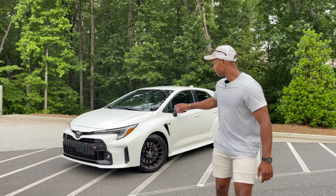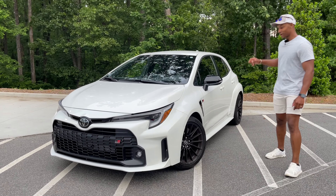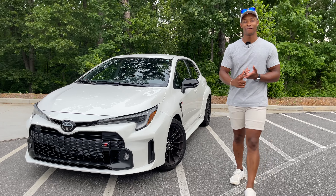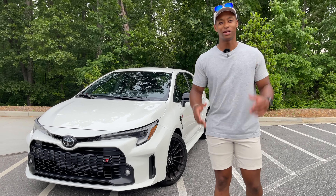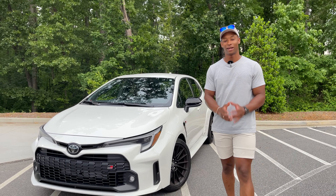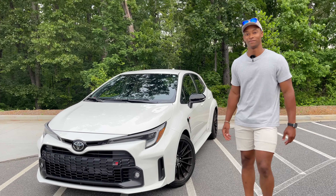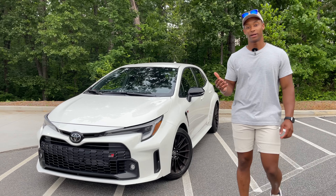Welcome back to Reviewed by Tim. Today I've got something I never thought I would have so early in this production — it is a 2022 GR Corolla. Look at this thing, guys. It is wide, it's got fender flares, it's six-speed, it's all-wheel drive, and it's got a turbo. Are you kidding me, Toyota? You did not have to go this hard on this, but you guys did a great job.